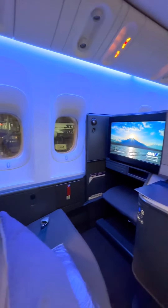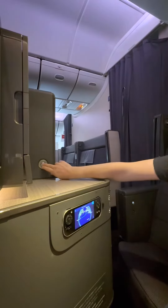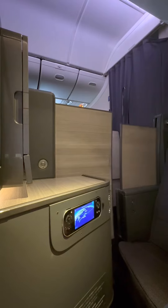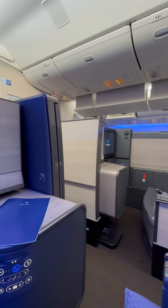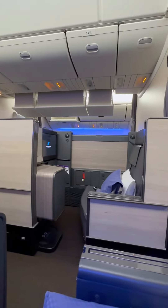What makes ANA's The Room so pleasant is the amount of privacy. Two button clicks and your semi-private doors close into a mini room all to yourself. The other great part is that you don't feel confined. The additional space and privacy doors really give ANA a nice business class product.